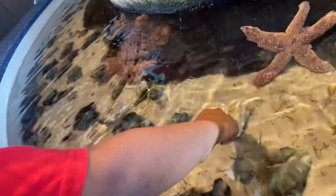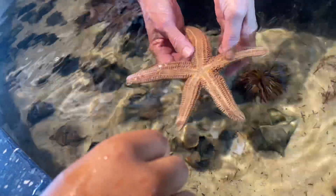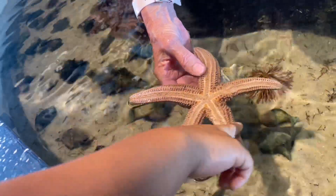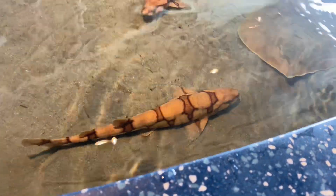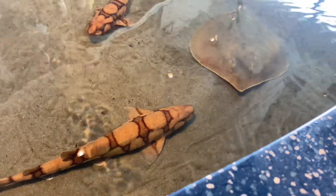As you can see, Ruben is getting ready to touch a starfish and they said it was kind of spiky — interesting. Now we can't remember the name of the shark, but this is its full size, this is as big as it will ever be, and as you can see you're able to touch it.